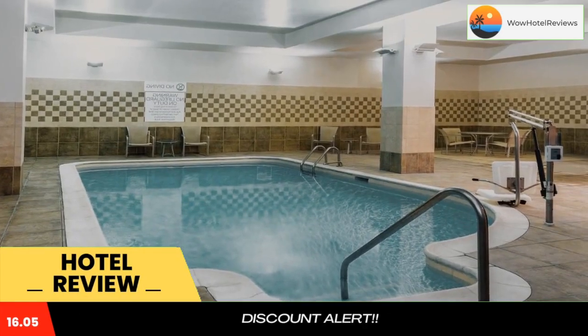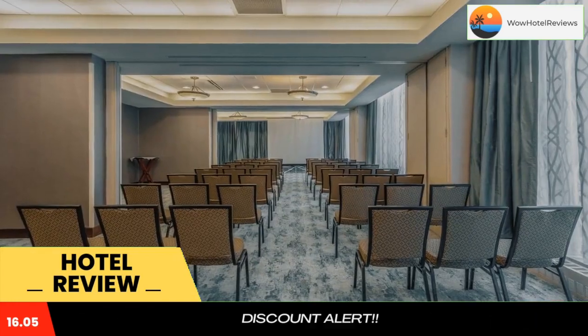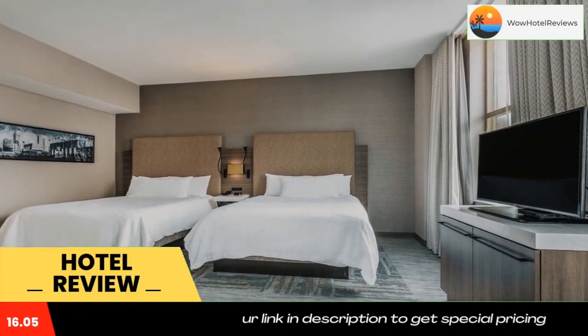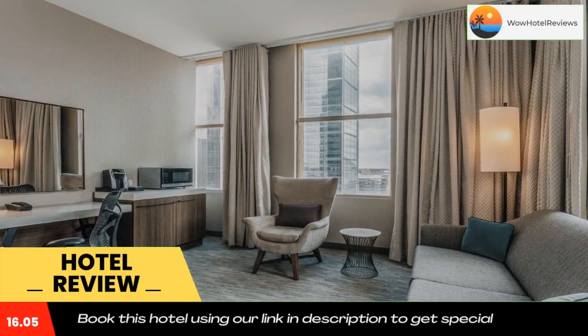Connected to Chase Tower, the Hilton Garden Inn Indianapolis Downtown is adjacent to the Circle Center Mall. The hotel features free Wi-Fi access, an on-site American restaurant, and an indoor swimming pool. A flat-screen HD TV, high ceiling, and plush bedding are included in all the guest rooms and suites.